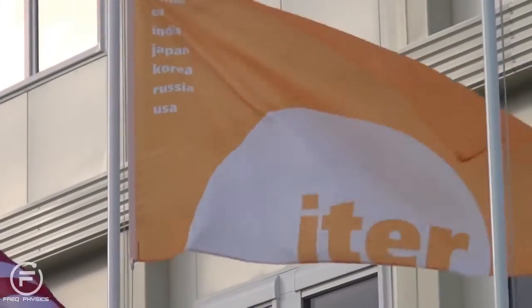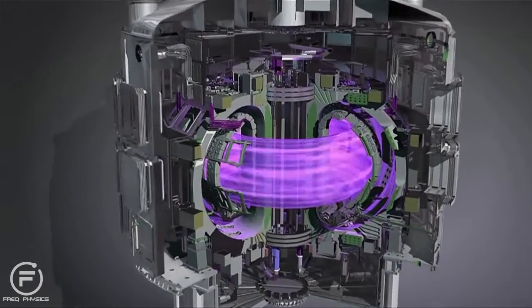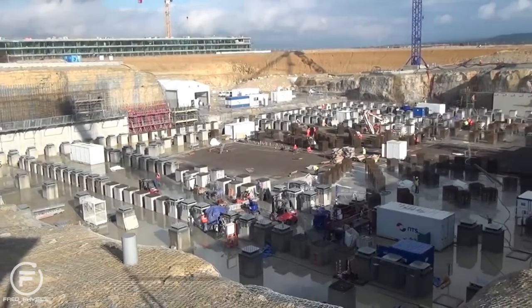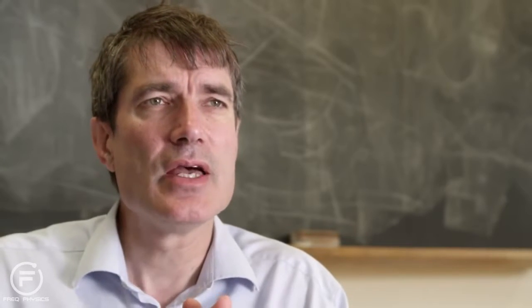ITER is twice the size of JET — really an enormous device. The bigger we make the device, the more perfect the confinement of the plasma, and therefore as we get to bigger devices the fusion performance goes up and up. It's very important in motivating people in a lab like Cullum to constantly be showing progress and moving towards the final goal.